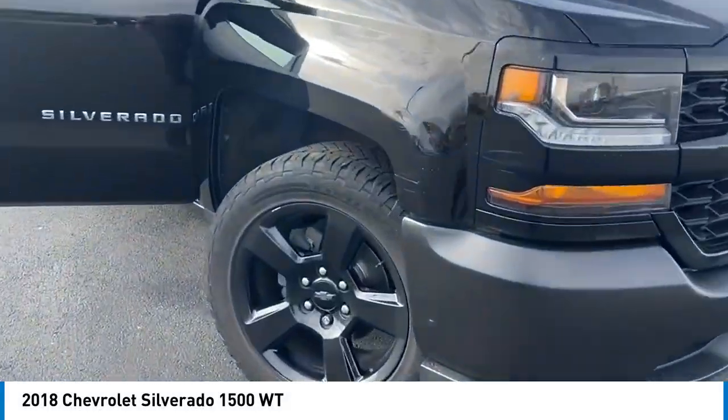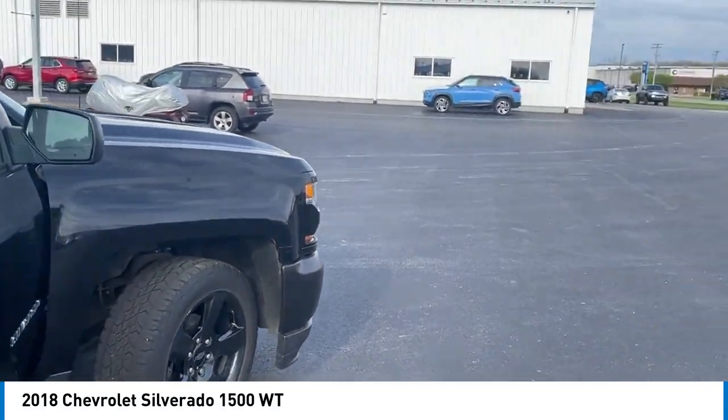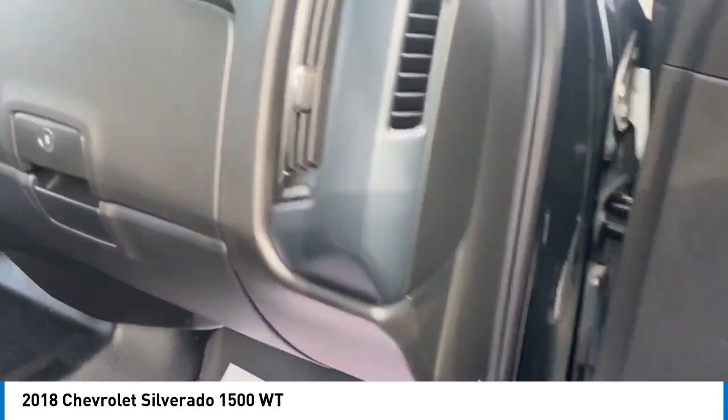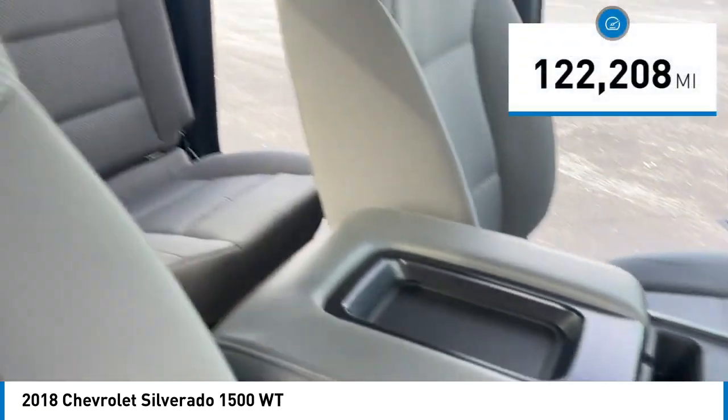Stop by and take a look at the 2018 Silverado 1500. The Chevy Silverado 1500 has the lowest cost of ownership of any full-size pickup. This vehicle has less than 125,000 miles.